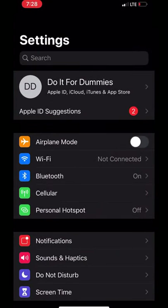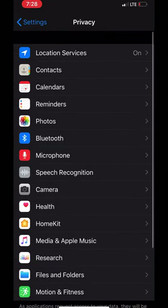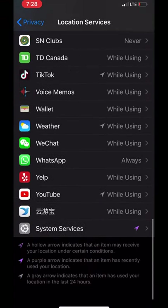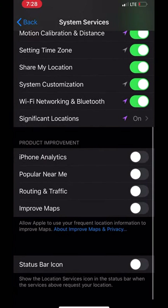Go to Settings, scroll down to Privacy, tap on Location Services, scroll down to System Services, then scroll down to Significant Locations.